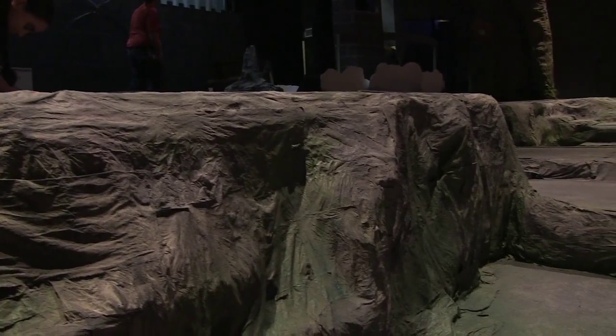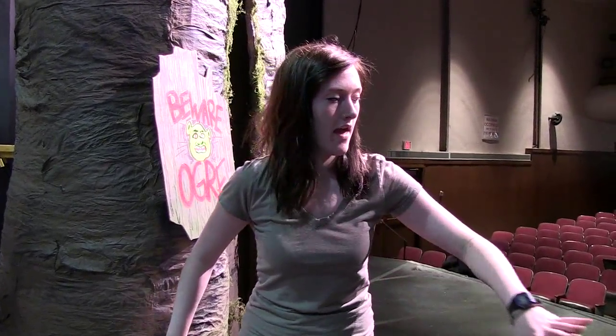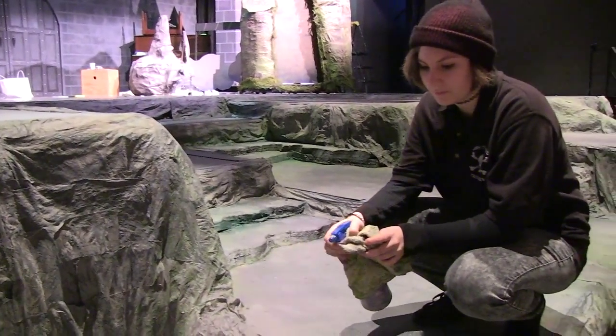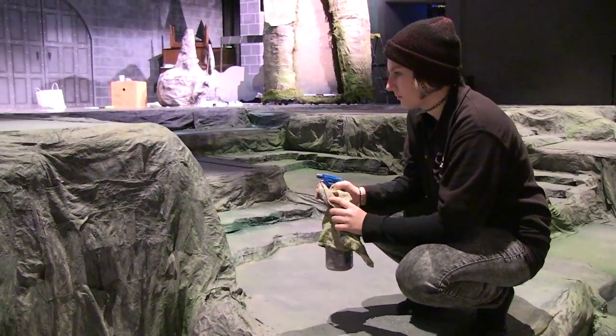Covered with chicken wire, and then over that we've put several layers of muslin fabric dipped in mache. Then over that we've sprayed several layers of different values of grey, green, purple, and brown — pretty much everything to create a really rocky, organic texture.